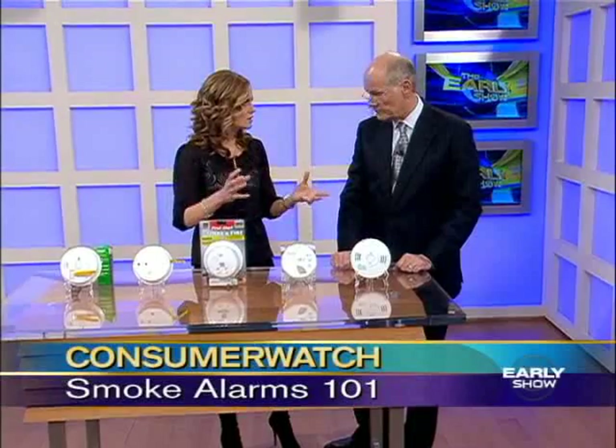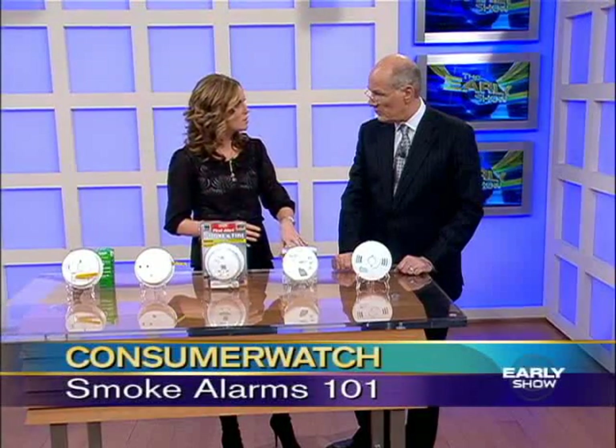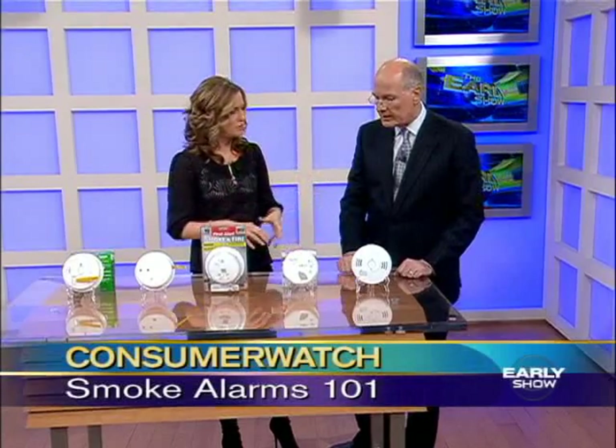Now, if you're in an older home and you don't have them hardwired and interconnected, you can actually buy them so that they're wireless. You can go back into your home and install them — kind of like the wireless computers in your house.